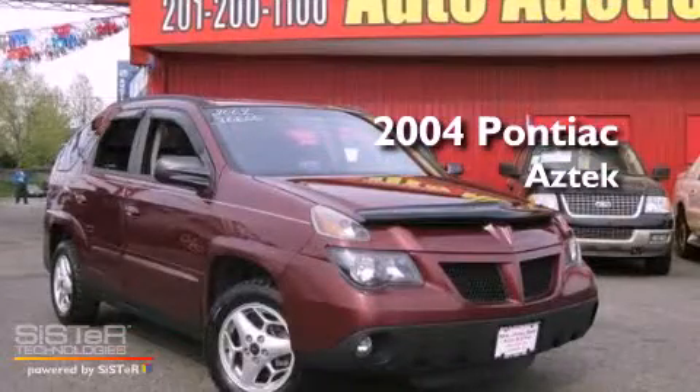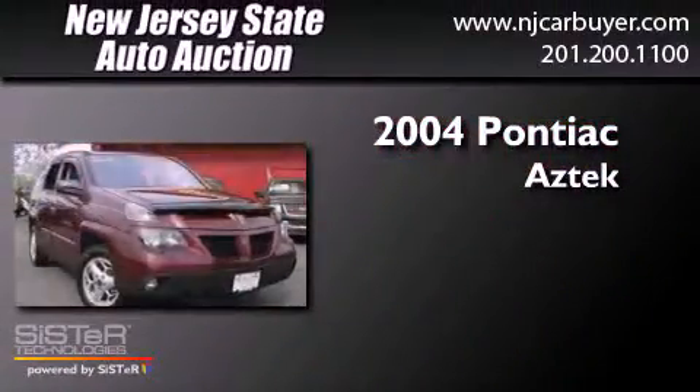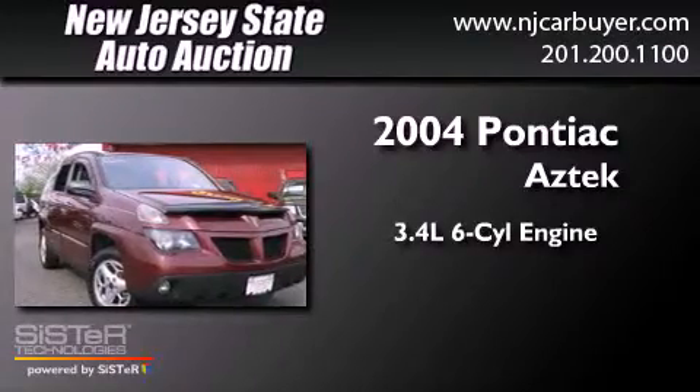This is a 2004 Pontiac Aztec. It has a 3.4-liter six-cylinder engine, a four-speed automatic transmission, and all-wheel drive.